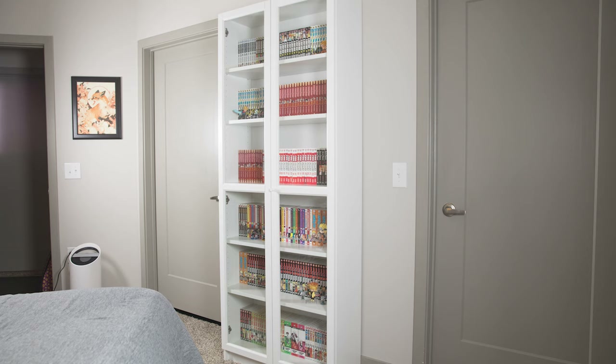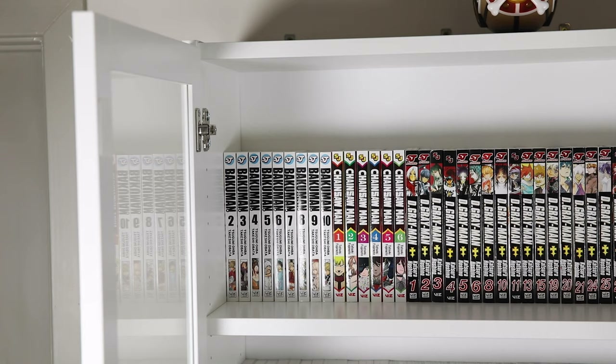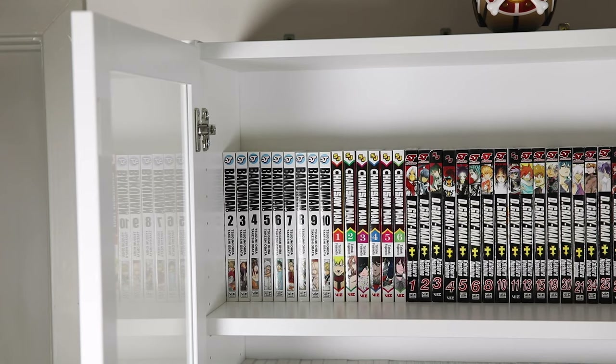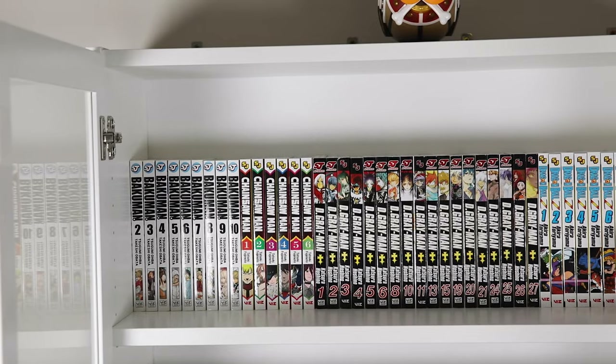This bookcase is where I put most of my shonen or longer-running shonen. I have doors on this one because my little guy Mikazuki likes to chew on the manga. On the first shelf I have Bakuman — I was going to wait for the box set but got impatient, so I got the individuals. I have them on order with Right Stuff right now but only have volumes two through ten so far.